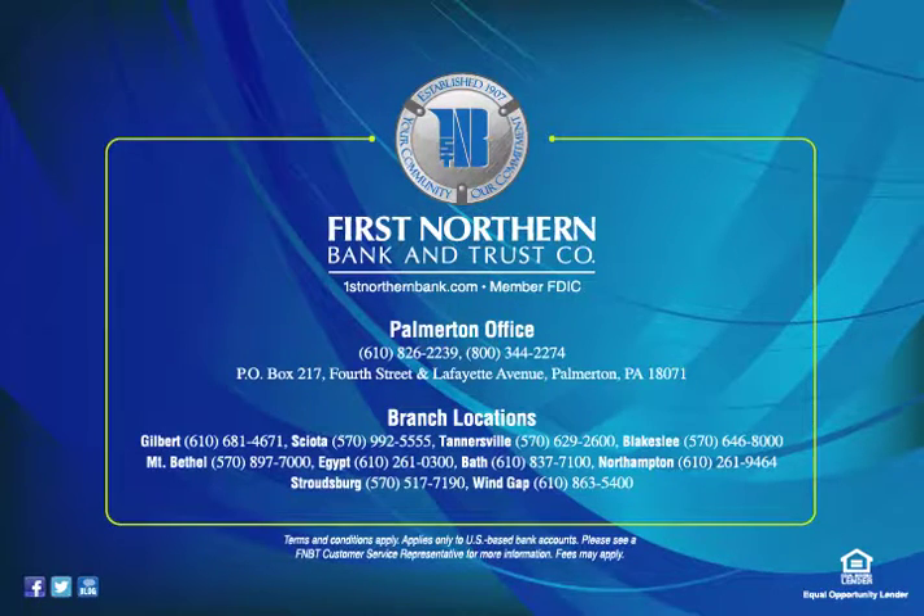Join the FNBT community. Like us on Facebook, follow us on Twitter, and check our blog for news and updates. Terms and Conditions apply; applies only to U.S.-based bank accounts. Please see an FNBT customer service representative for more information. Fees may apply.